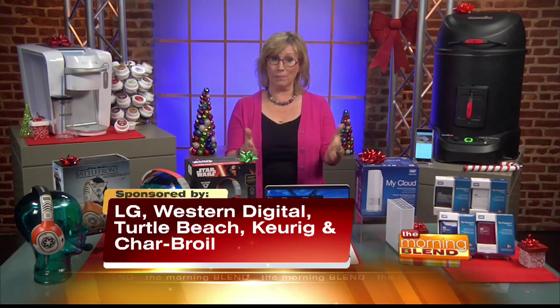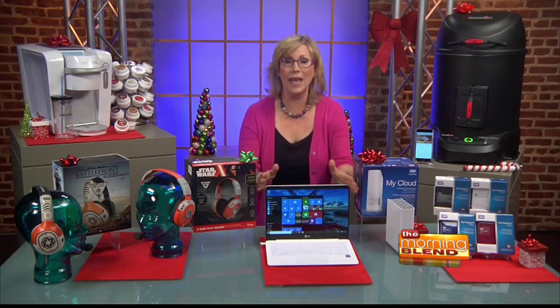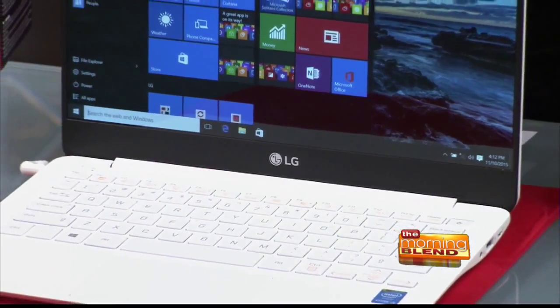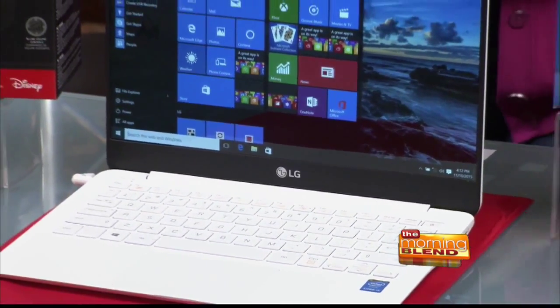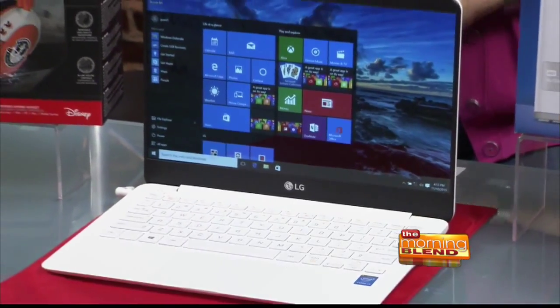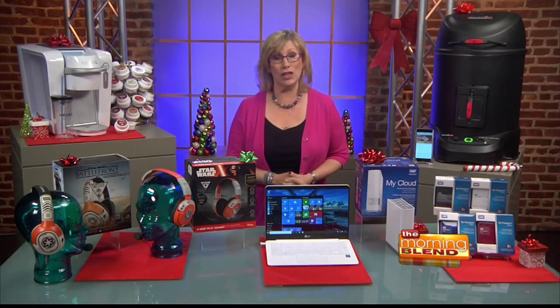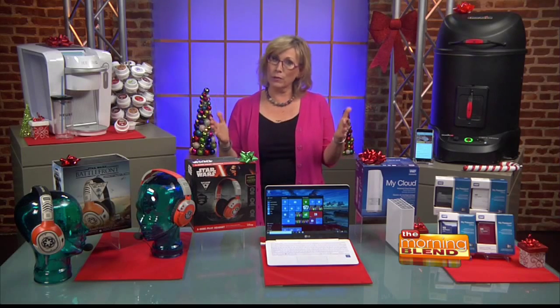People ask me all the time, what kind of laptop should I buy? I say get the latest and best technology you can afford at that time. This holiday season, that's the LG Gram, newly launched. This is the 13 and 14-inch versions. It's lightweight and portable at just over two pounds — even lighter than a MacBook Air — but it's not light on performance. It's running Windows 10, has an Intel Core processor, full HD picture quality, and a built-in HDMI port for connecting to a big screen television.